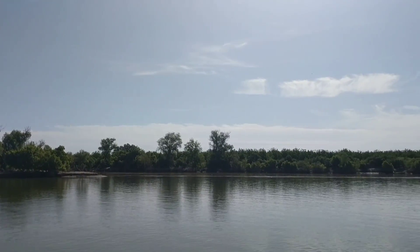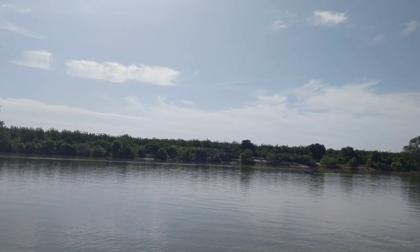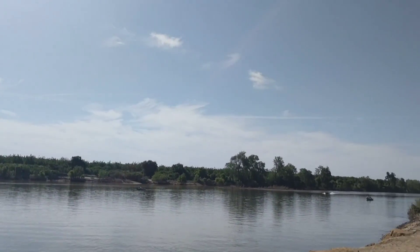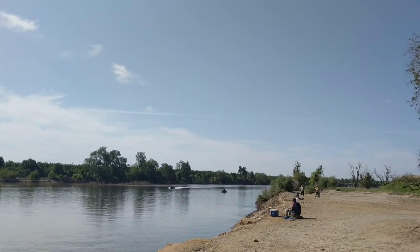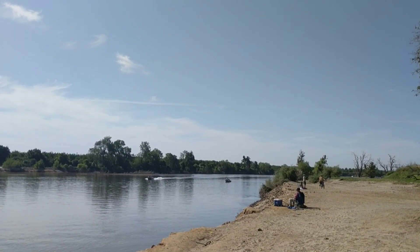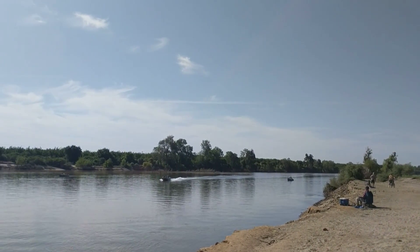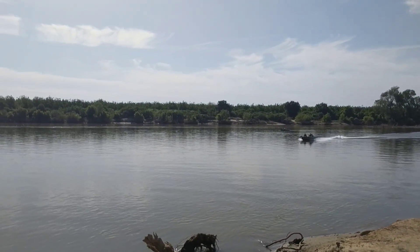Let me just show you the water again. Here comes a boat — boats, of course, create some turbulence and waves. I hope you will like, subscribe, and share my video. I really appreciate your viewing. So there you go — see you later.